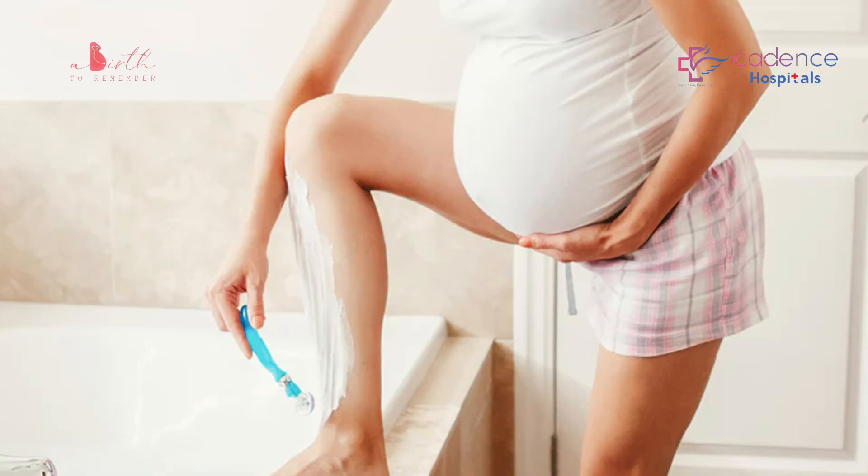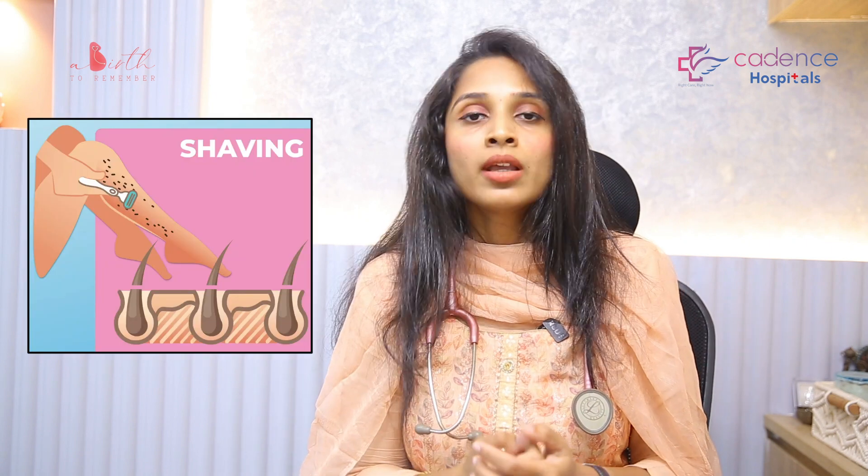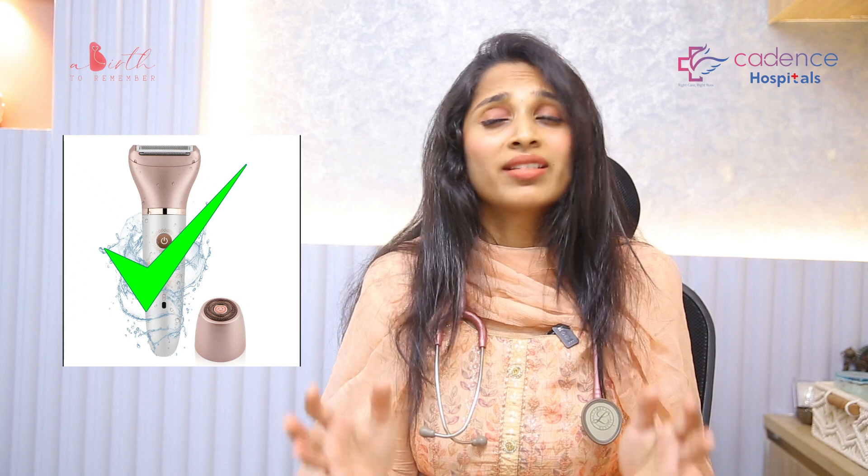One thing I wouldn't generally advise is shaving during pregnancy, especially the pubic hair, because shaving pulls out the hair follicle from the root. Instead, you can use an electric trimmer to cut the pubic hair. Honestly, nobody really cares — your gynecologist doesn't care if you've shaved or not. But if you want to, you can always go for trimming.